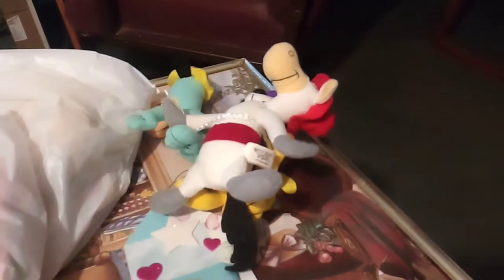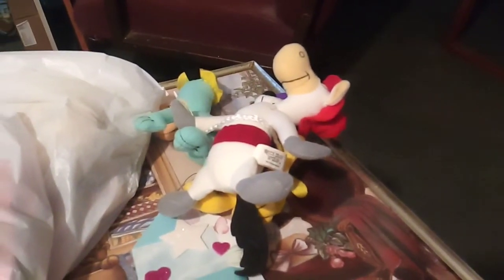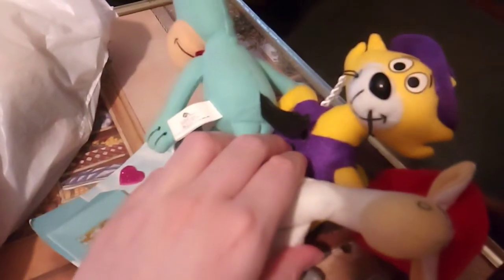These plushies came out from Dare Queen, they came out $2,000. I like these kind of classic cartoons, I think they're cute. Popcat — it's a cute cartoon.